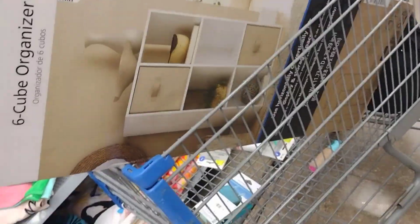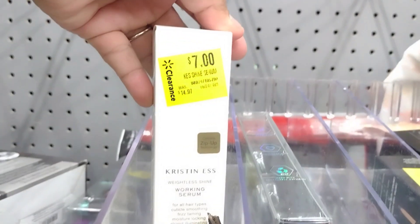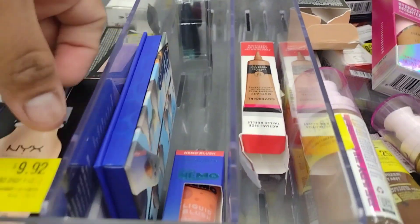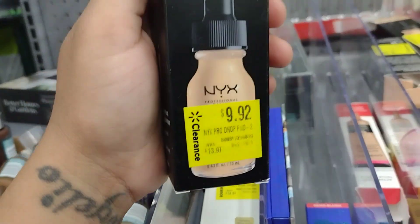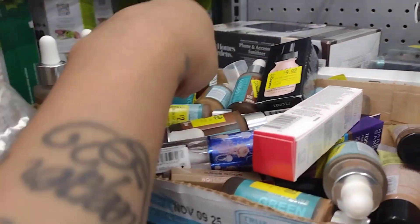Over here they have a bunch of makeup on clearance. They have some for $7 — they all have different prices. There's a serum. Some of these were about $15, down to $10. They also have a selection for $2.50.